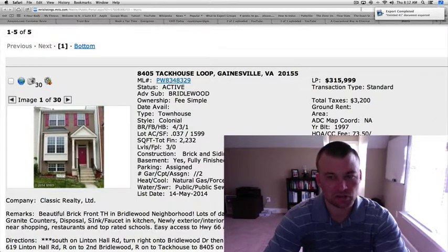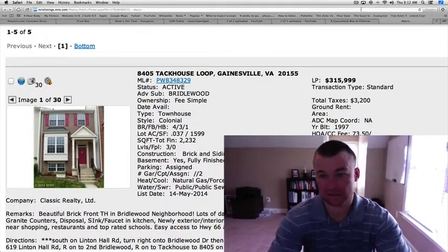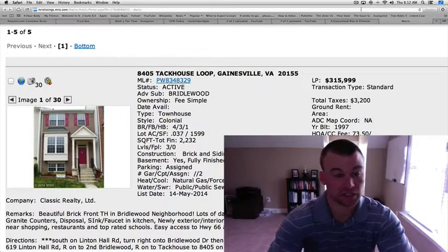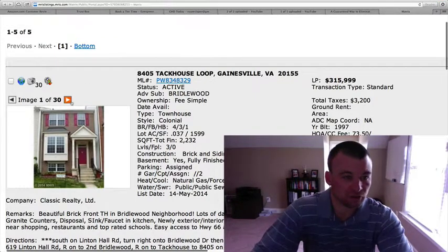Three levels, 2,232 square feet. We had reviewed a couple the other day that were in the same subdivision at the same price point — 315 and 320. This one's falling right in line with those. Brick and siding front here.